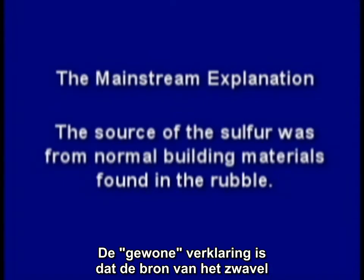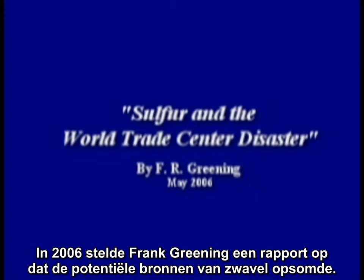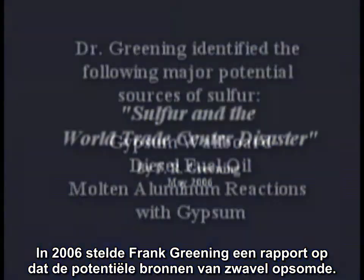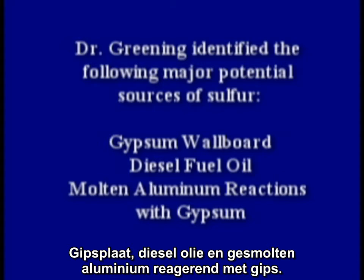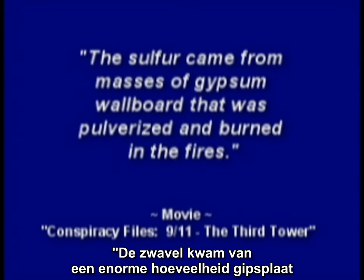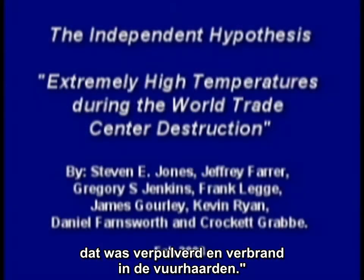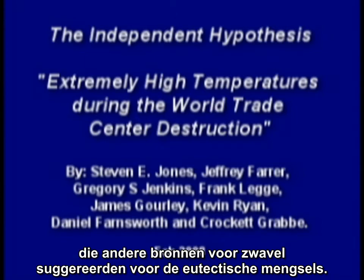There are two primary theories. The mainstream explanation is that the source of the sulfur was from normal building materials found in the rubble. In 2006, Frank Greening prepared a report outlining potential sources of sulfur. Dr. Greening identified the following major potential sources: gypsum wallboard, diesel fuel oil, and molten aluminum reactions with gypsum. Mainstream media have said the sulfur came from masses of gypsum wallboard that was pulverized and burned in the fires.